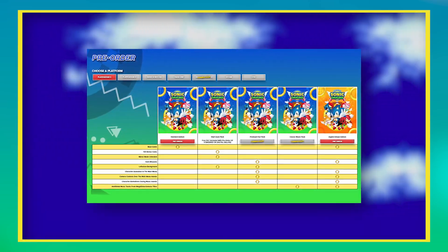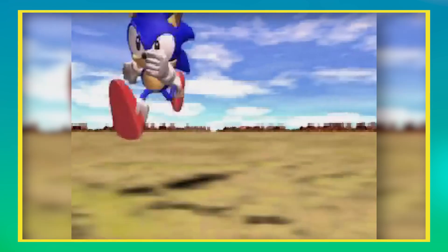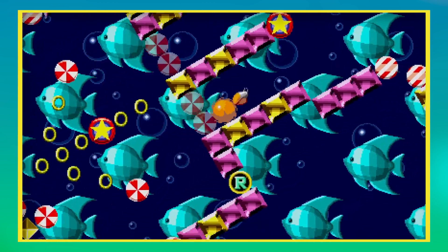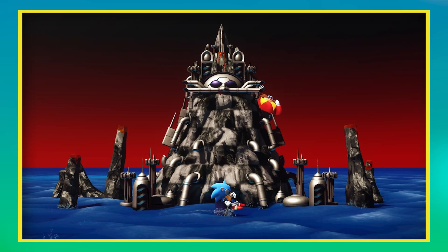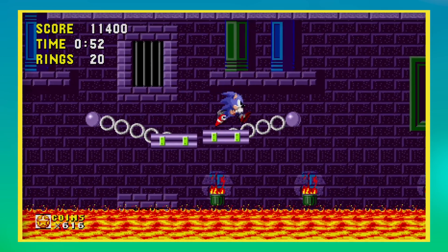We also learned that the game would include new animations with writing from the excellent Ian Flynn to tie the stories of the games together. Excluding some pre-order deluxe version nonsense from Sega, this was looking like it could rival the superb Sonic Jam on the Sega Saturn to be the classic Sonic compilation GOAT. The game finally released on June 23rd, 2022, Sonic's 31st birthday, and I had the day booked off work to mark the occasion.